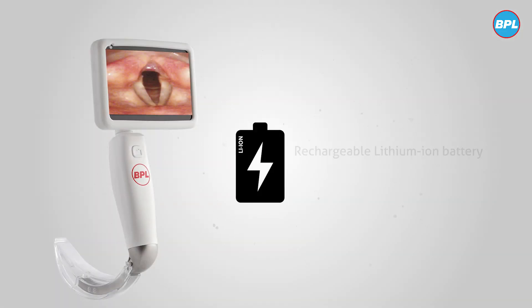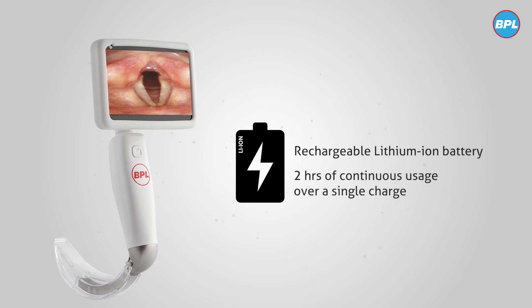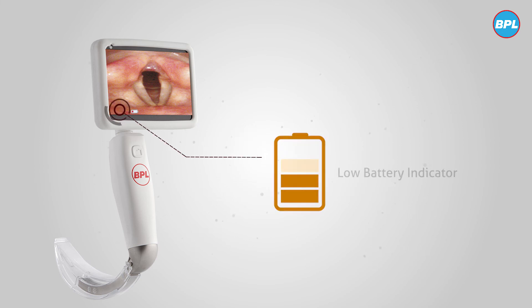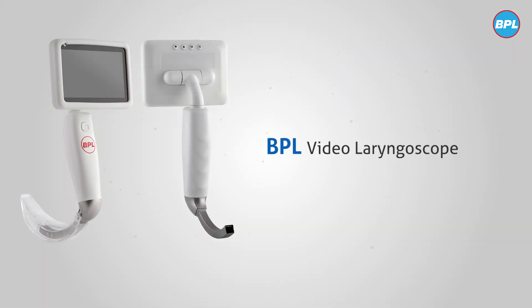The BPL video laryngoscope comes with a rechargeable lithium-ion battery capable of two hours of continuous usage over a single charge. A low battery indicator on the screen informs the user of the need to recharge in time before the next surgery is planned. The BPL video laryngoscope — a new-age video laryngoscope helping in fast and effective intubation.